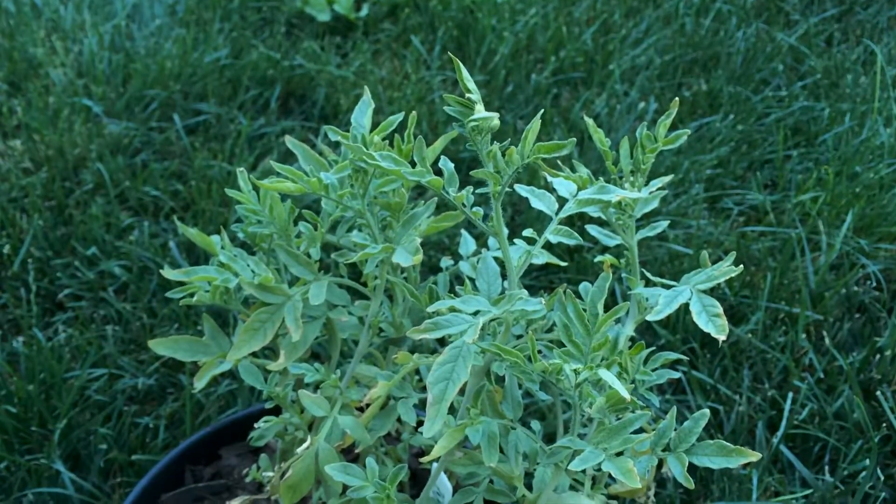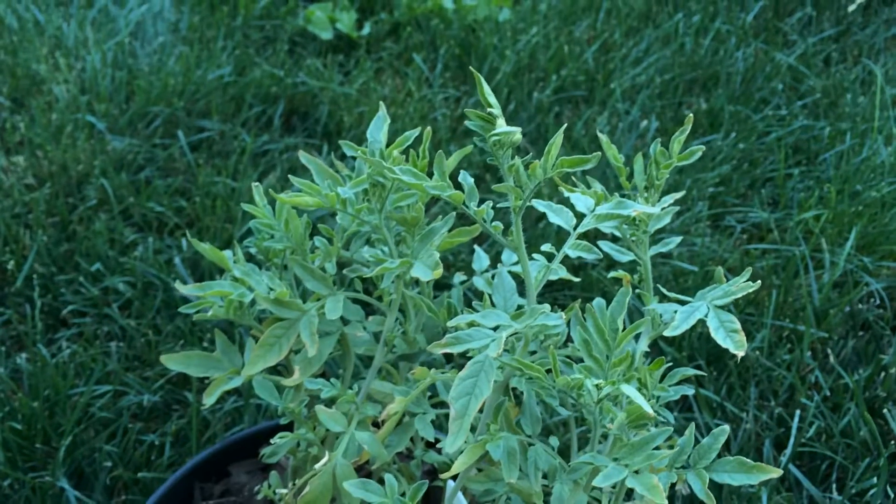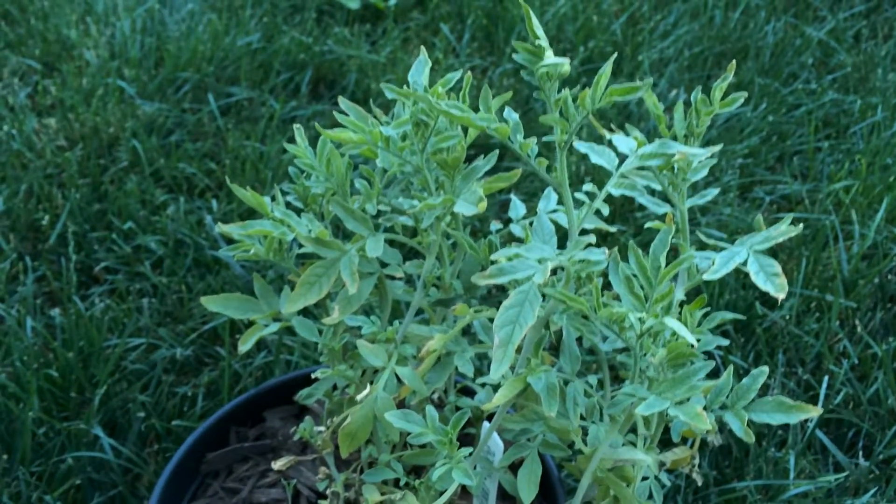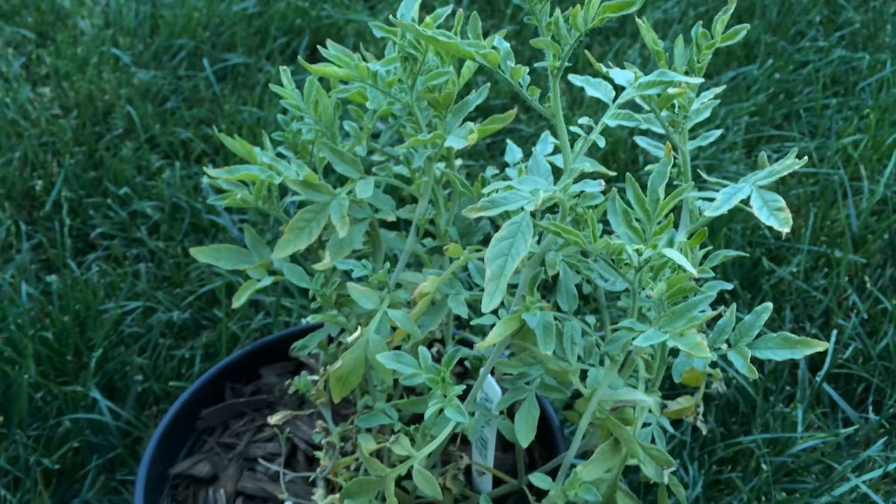Hello everyone, and welcome to another episode of Ninja Gardening. I'm your host, the Plant Assassin, and today I want to show you a wild potato.